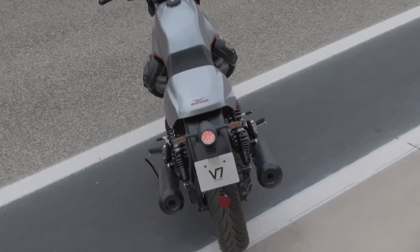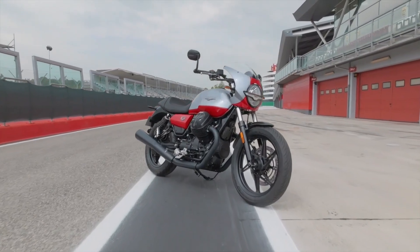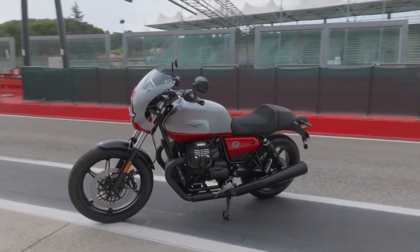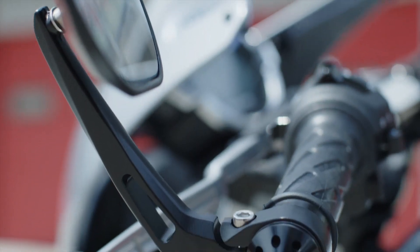Standard features include ABS, traction control, and LED lighting. The V7 Stone Corsa has a 30.7-inch seat height, a 5.5-gallon fuel tank, and a wet weight of 481 lb with the tank 90% full.